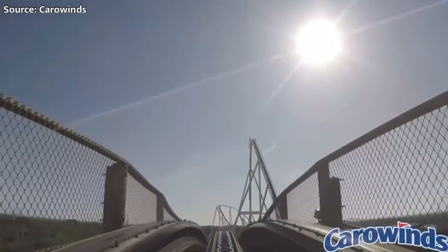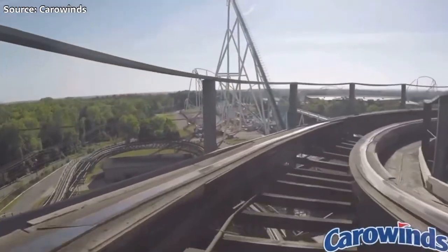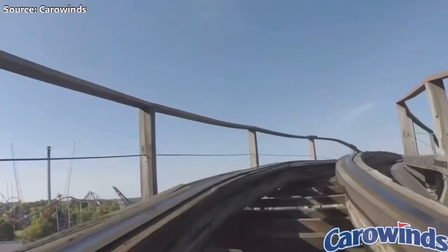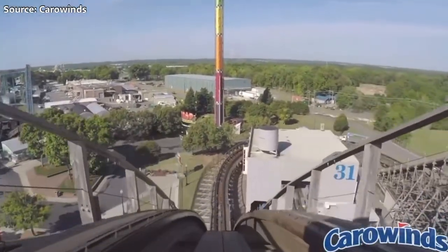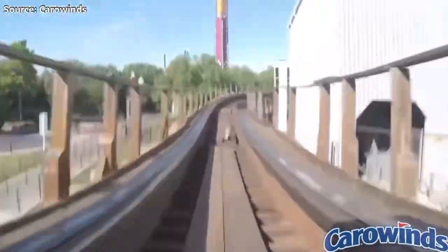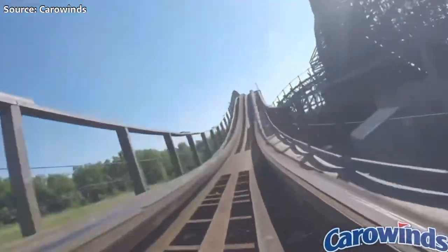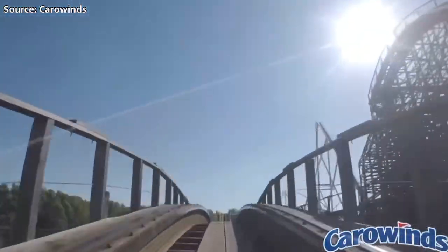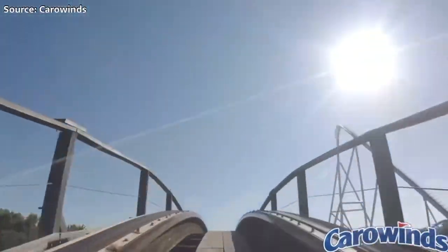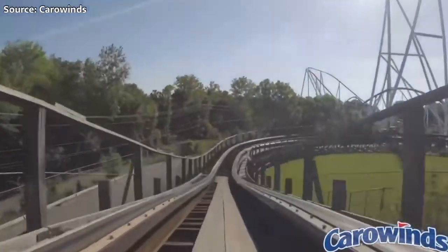The real focus of this video came the next year when they decided that both Carowinds and King's Dominion needed brand new wooden coasters — they gave both a Hurler. These wooden coasters would be built by a company that nobody had heard of, because they had never built a coaster prior. These two Hurler rides, clones of each other, would be the only coasters this company — International Coasters Incorporated — would ever build.